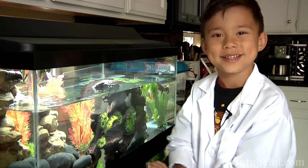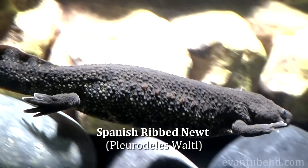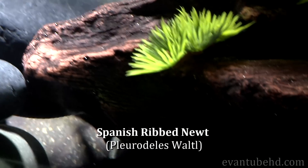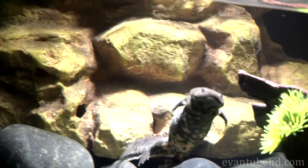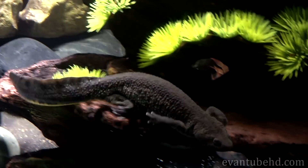Hi, this is Evan from EvanTubeHD, and today I'm going to show you my pet, Newt. Newts are amphibians. They are cold-blooded and can live on land or in the water. Spanish ribbed newts are mainly aquatic.